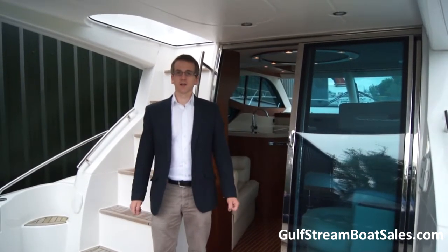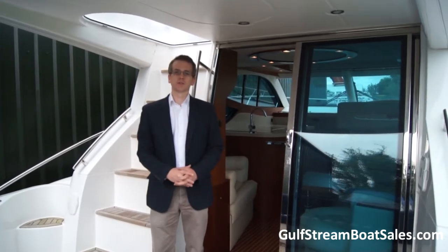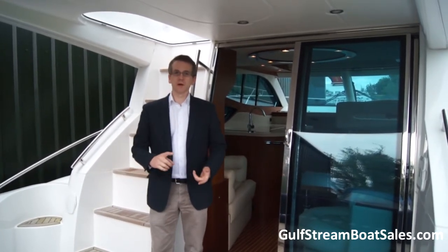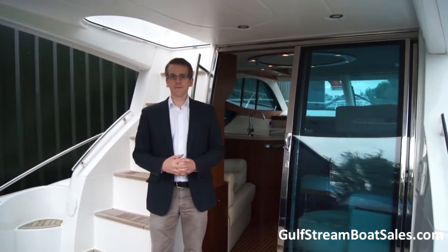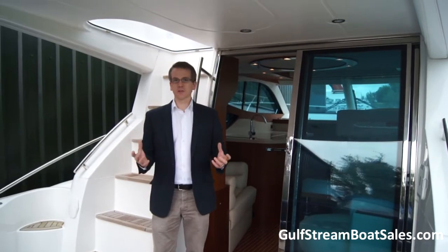Hi, I'm Niall Heaney. Today we're taking a look around at a Galleon 390 Flybridge Cruiser. The boat was built in 2008 and it presents just like a new boat. It has done less than 10 hours running and is virtually unused.